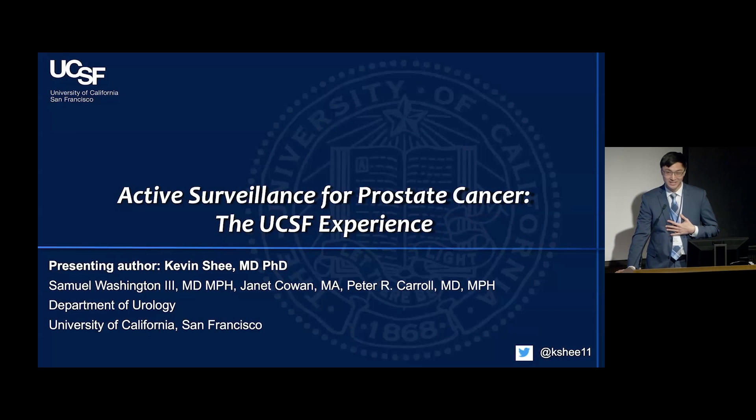It's just an honor to be here today to present about active surveillance and the UCSF experience. I'm going to get right into it.